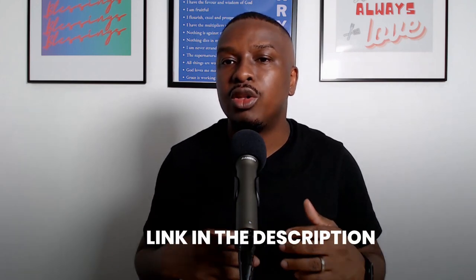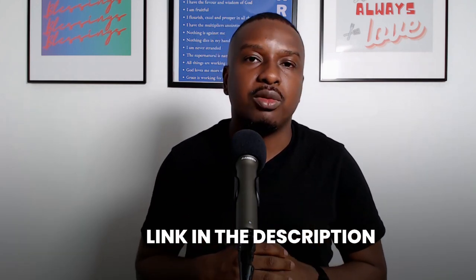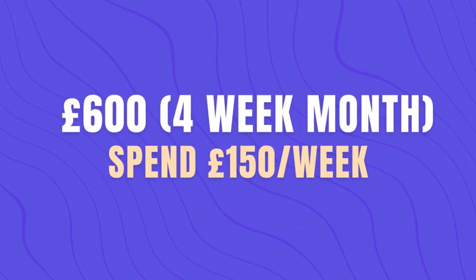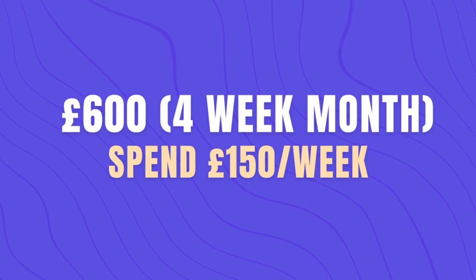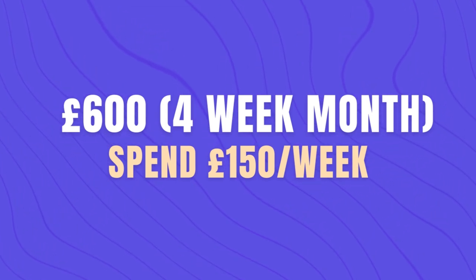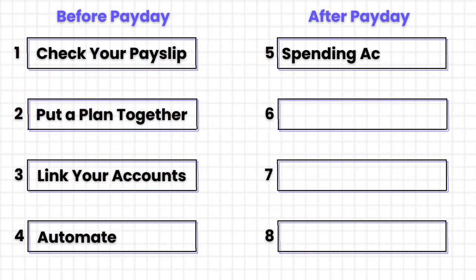I have a link to the weekly expense tracker in the description below to help with tracking. The second way, especially if you don't want to budget, is to set a weekly spending limit. Using our example, if you have £600 left and there are four weeks in a month, that means you spend £150 weekly for four weeks, which gives you £600. This is simpler to manage and you don't have to worry about tracking every expense.